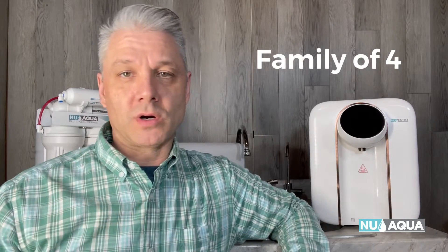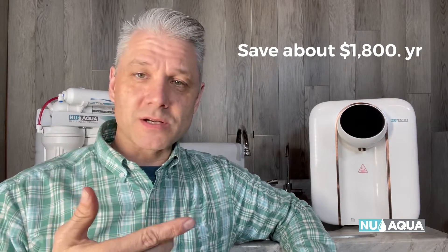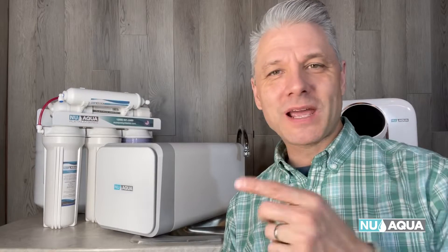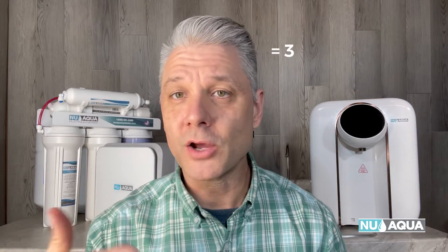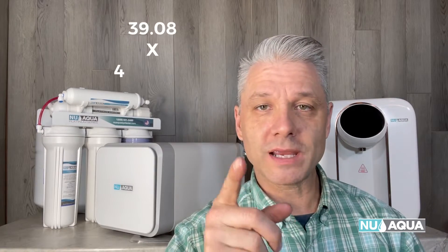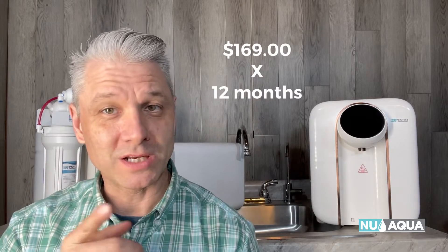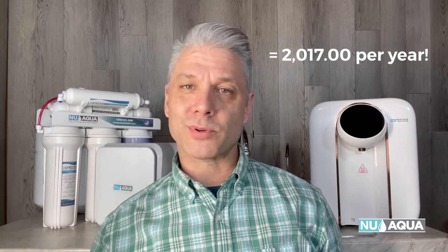The best part is they save you money. For a family of four switching from bottled water, you'd typically save about $1,800 a year — factoring in the cost of the system, replacement filters, and your water bill. Here's the breakdown: one gallon per day per person equals 28 gallons a week. A two-and-a-half-gallon jug of leading brand filtered water costs around $3.49, which is $1.40 per gallon. 28 gallons × $1.40 = $39.08 per week. $39.08 × 4.3 weeks = $168 per month. $168 × 12 months = $2,017 cost of store-bought water per year.